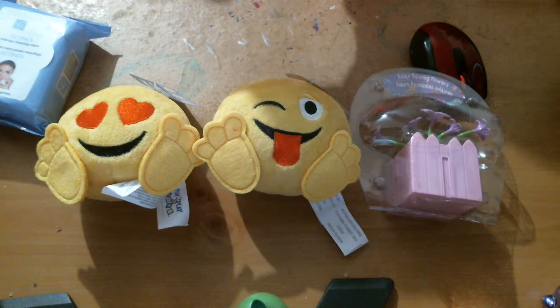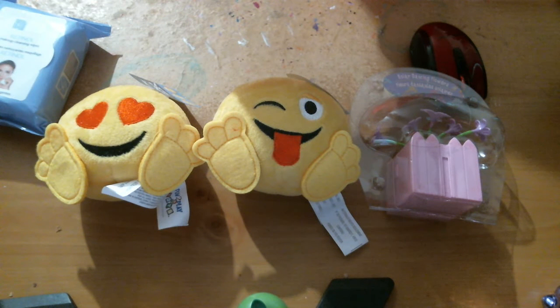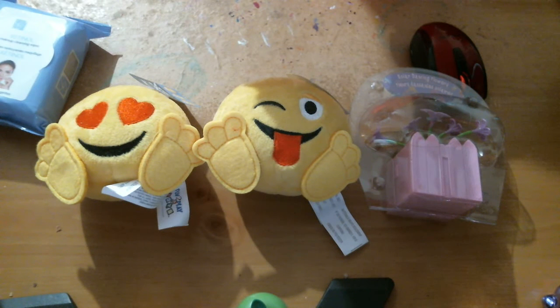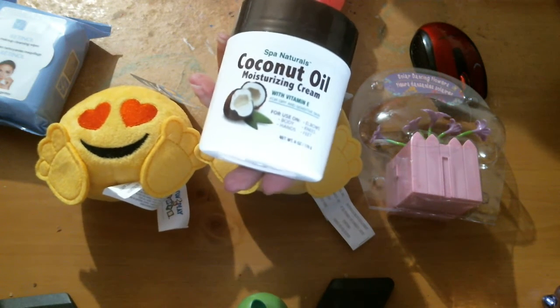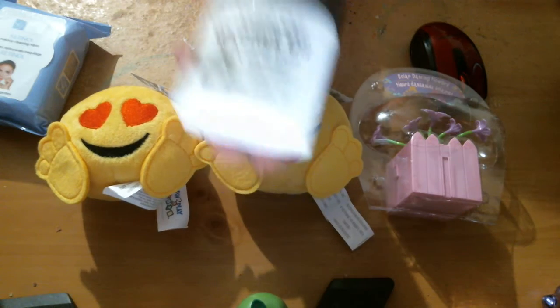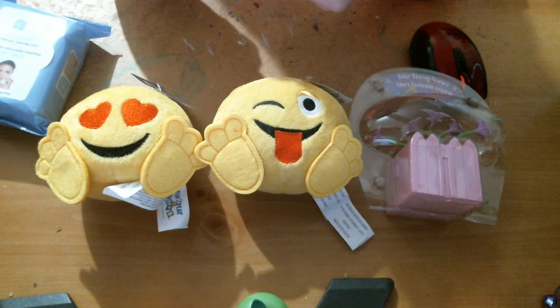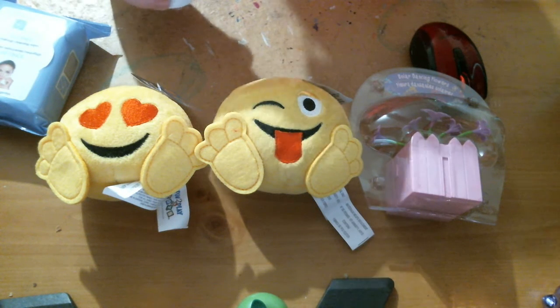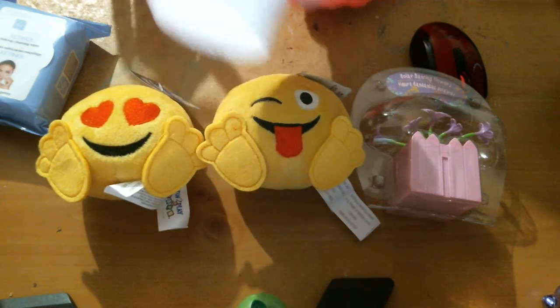And I got this — Spa Naturals Moisturizing Cream, coconut, for body, hands, knees, feet, elbows — whatever you want to use it for. I guess you probably could use this for your hair too, I don't know, you could give it a try. Let's smell it. Mmm, I love the smell of that coconut. I don't like to eat coconut but I like the smell of it. I got that.